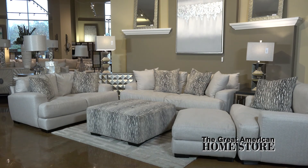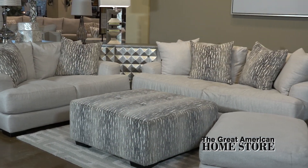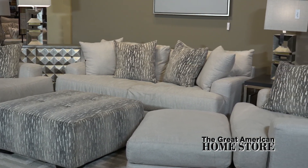The Oslo Living Room Collection by Franklin Corporation is a large-in-scale contemporary group in a natural light linen gray colored fabric that will work in any decor.